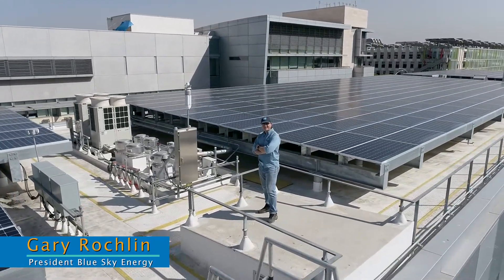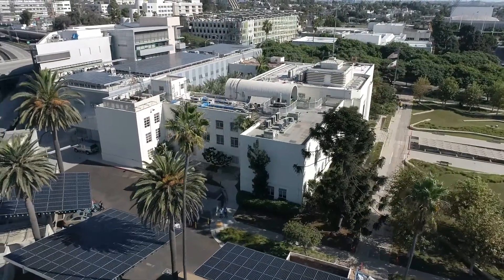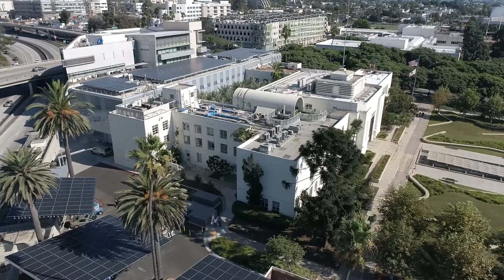I'm Gary Rockman with Blue Sky Energy. This building is so special because it's a one-of-a-kind building. It tackles the issues of climate change, meaning it consumes zero energy and zero water.